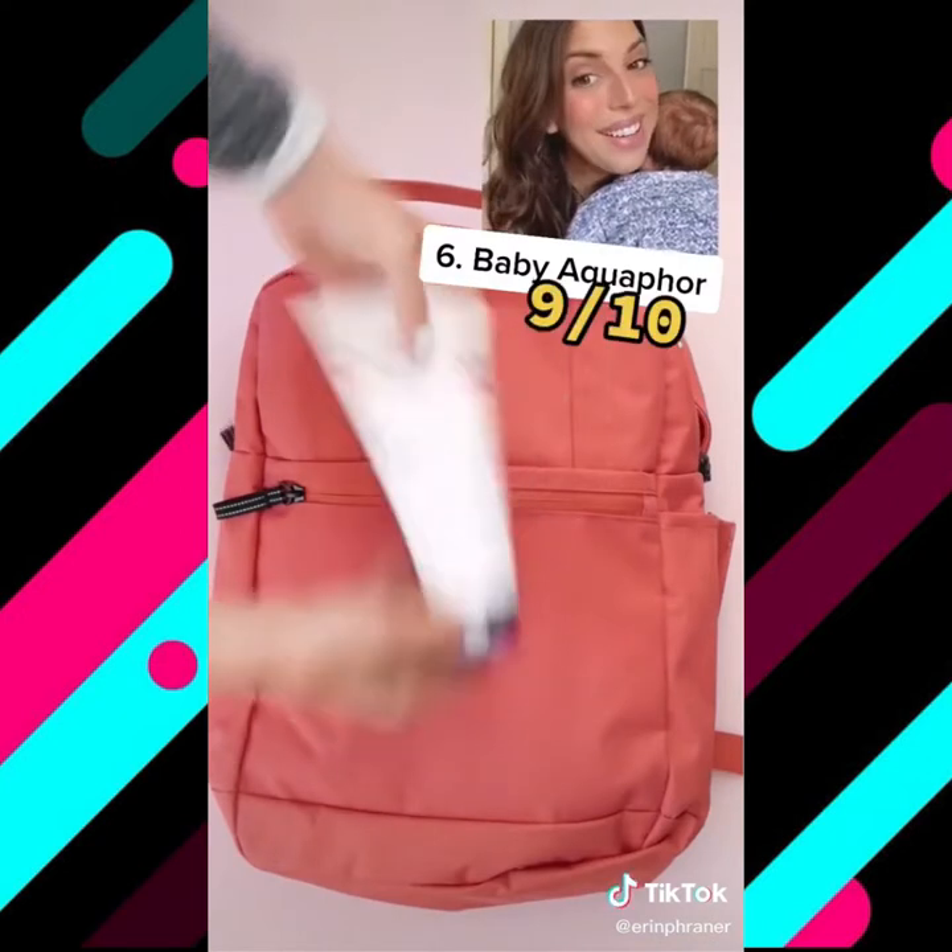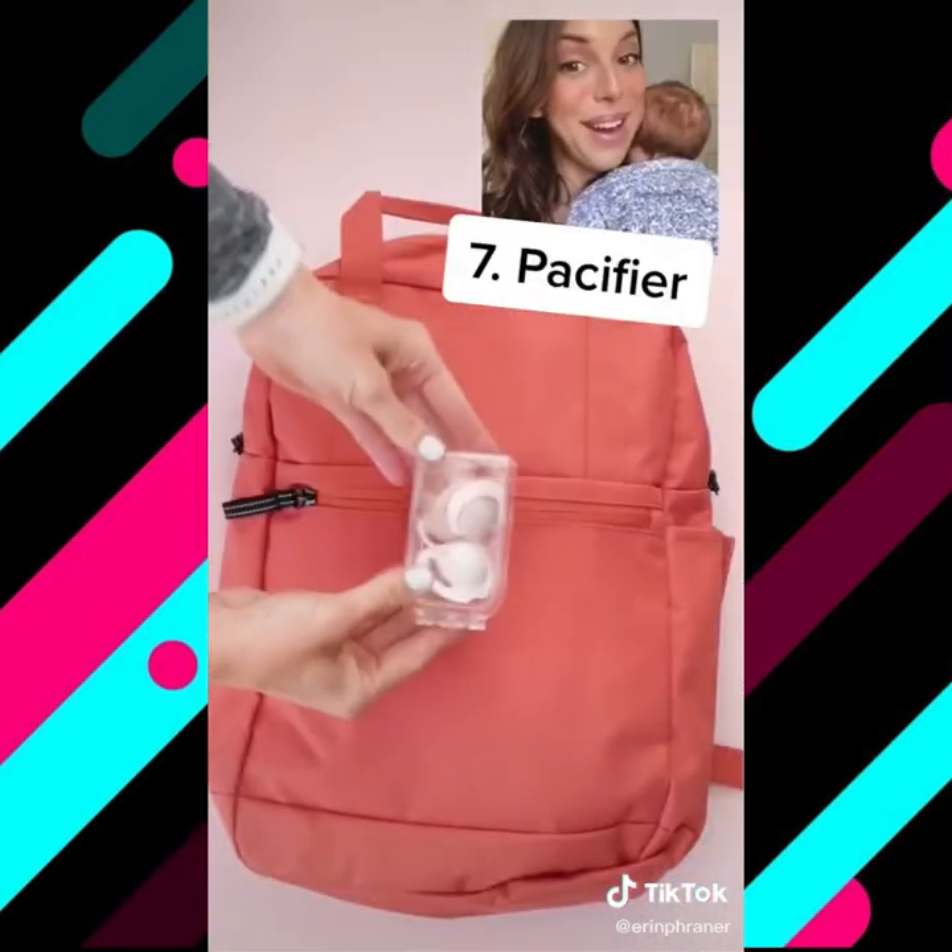Baby Aquaphor: nine out of ten. Most hospitals don't provide any kind of diaper cream. I've always used this since day one on both of my girls, and they've never had a rash. Pacifier: ten out of ten recommend. If your hospital is baby friendly, which most of them are these days, they will not let you have and will not provide a pacifier, so bring one if you want to use one.